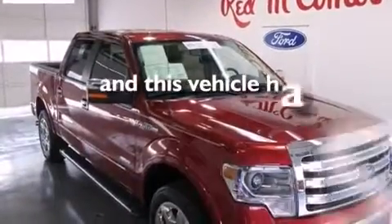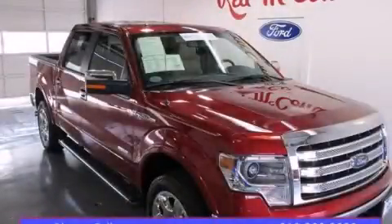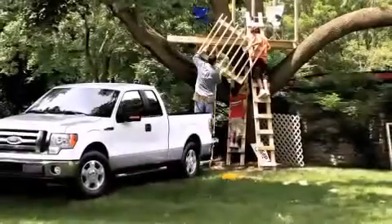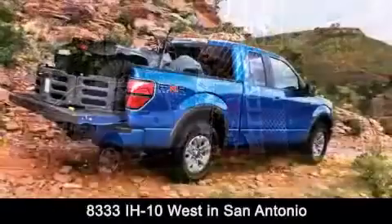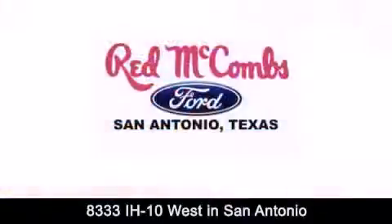This vehicle has fewer than 16,000 miles on the odometer. Please call today to reserve this vehicle for a test drive. Red McCombs Ford is conveniently located at 8333 Interstate 10 West in San Antonio. Contact us today to find out about our specials or visit us at SAFord.com.